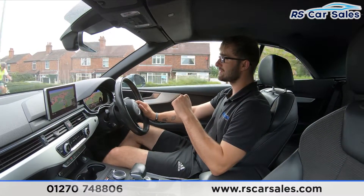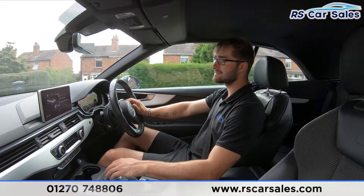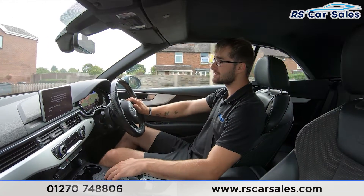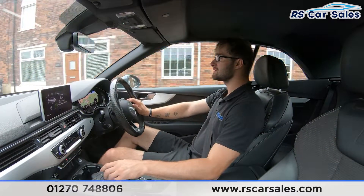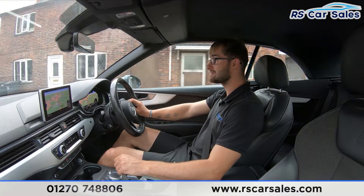On the centre screen you can also find satellite navigation, Bluetooth media, Bluetooth audio connectivity, and you also have the LG smartphone interface just there as well. There are lots of other different settings, including Bluetooth media, Bluetooth audio and DAB radio.